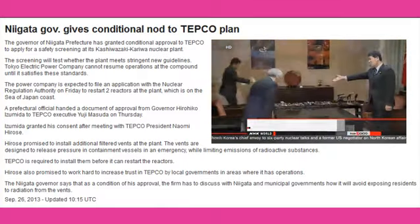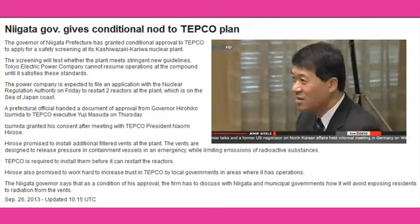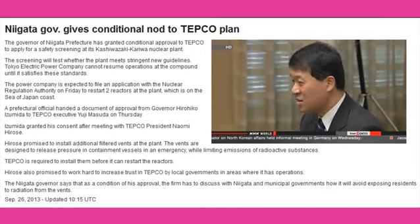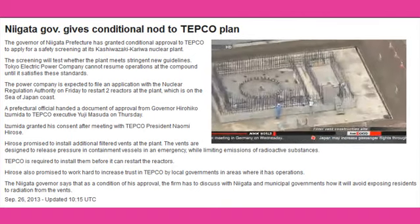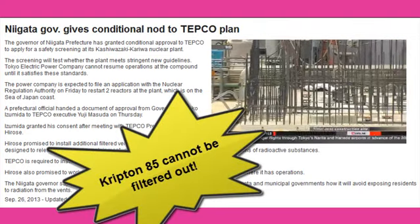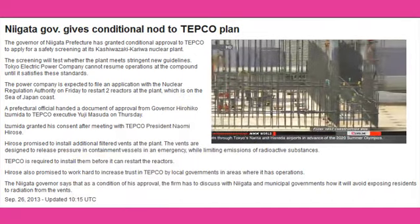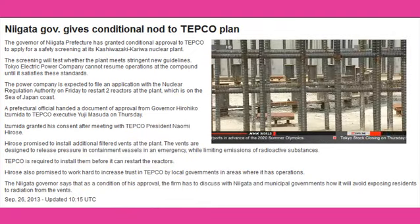TEPCO President Naomi Hirose met on Wednesday with Niigata Governor Hirohiko Izumida. He explained plans to install additional safety equipment for the reactors. Filter vents are designed to release pressure in containment vessels while limiting massive emissions of radioactive substances if an accident occurs. While Niigata officials have approved TEPCO's application, they've added a condition: they want managers to consult with local officials on how the vents will be used to prevent residents from being exposed to radiation.